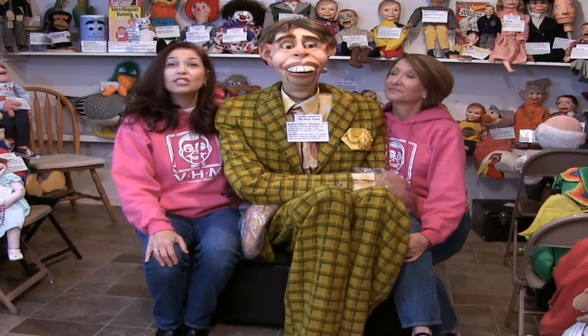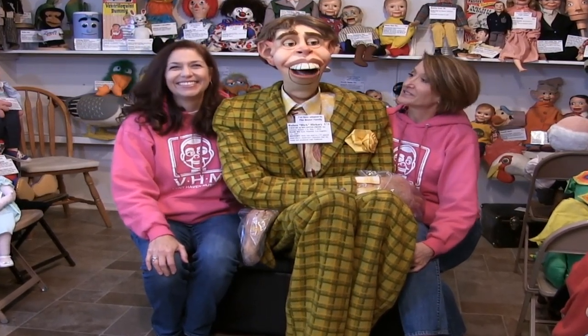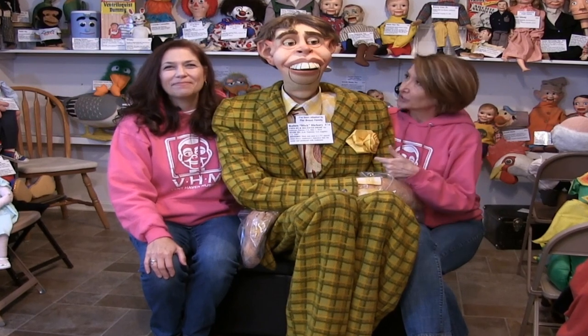Today's question is, who is the tallest figure? And the answer is this guy. Oh yes, this is a gargantuan dummy, clearly the tallest in the collection. Let me show you what he can do first.